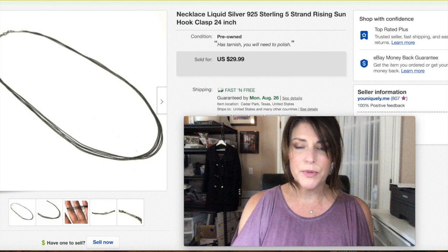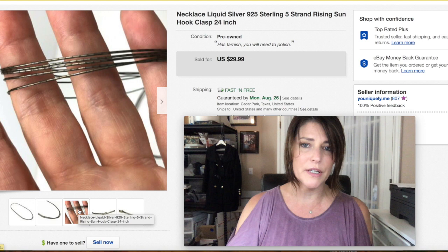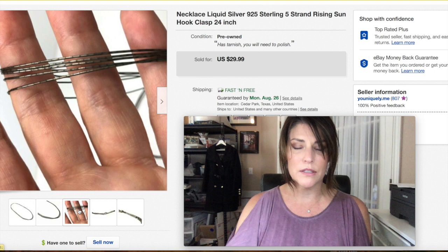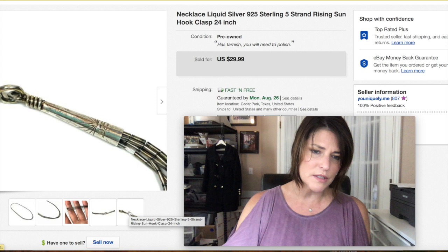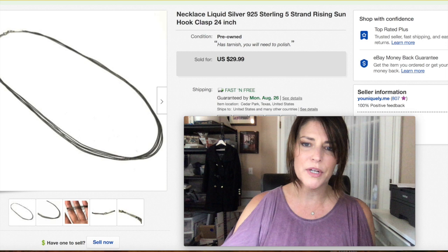This is called liquid silver. The silver beads are little tubular 925 silver strands — it's a very desirable thing in the Native world. This was only five strands; you really want to find ones that are like 50, 25, or even 100 strands — that's big money. Look out for the rising sun stamp — that's a desirable brand. This one I got $29.99 with free shipping.